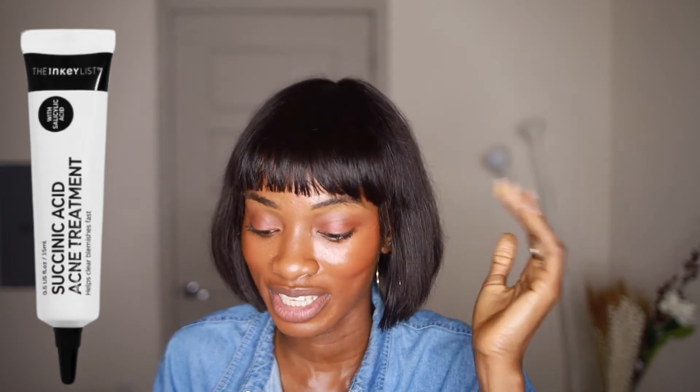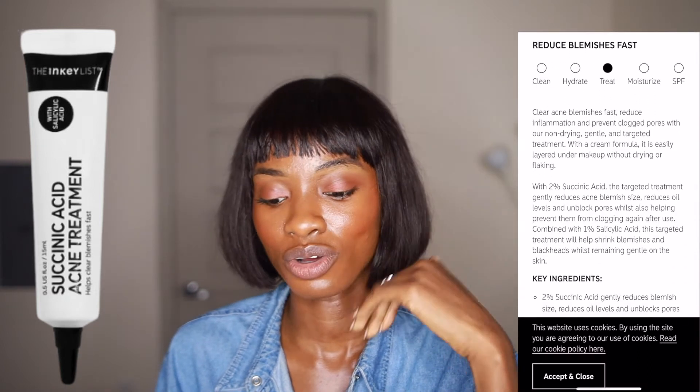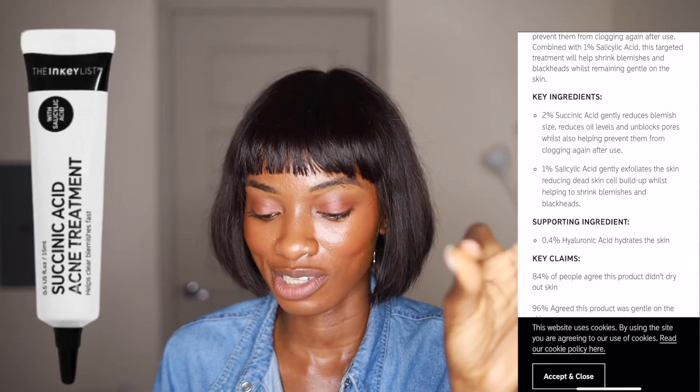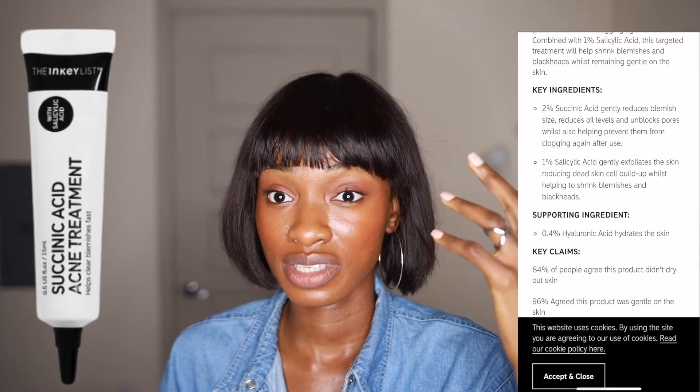This product contains 2% salicylic acid, which helps reduce blemish size, reduce oil levels, and unblock pores — honestly sounds a lot like niacinamide. It also has 1% salicylic acid to help prevent acne from forming. So basically, it sounds like niacinamide and salicylic acid in one bottle. If you already have a product with those ingredients, I wouldn't switch to this — it feels like a fast trend product that won't stand the test of time.